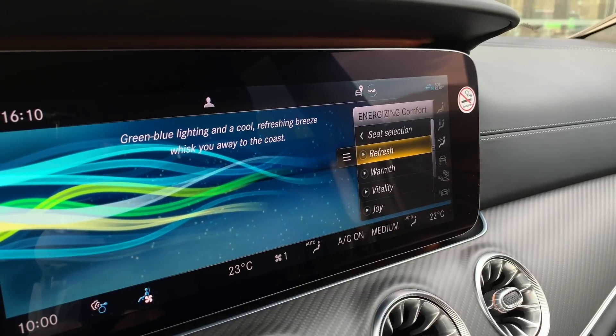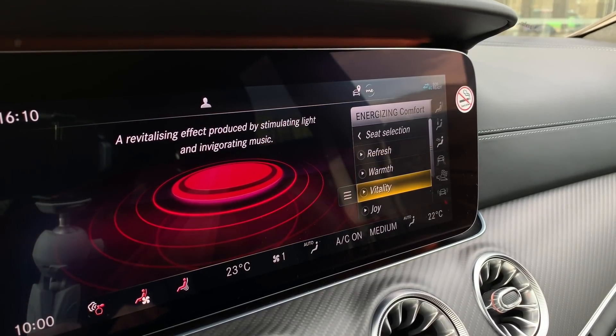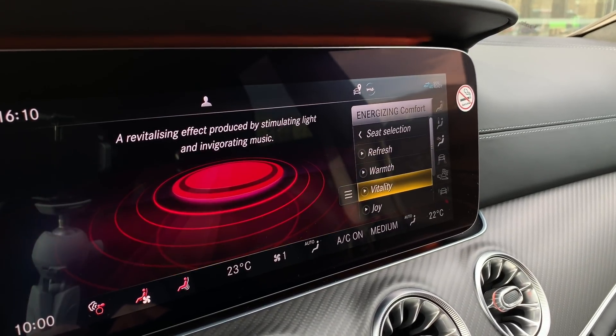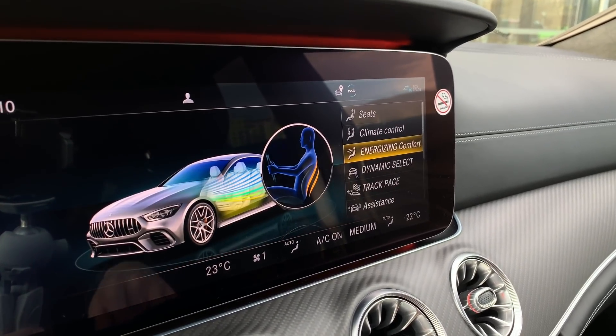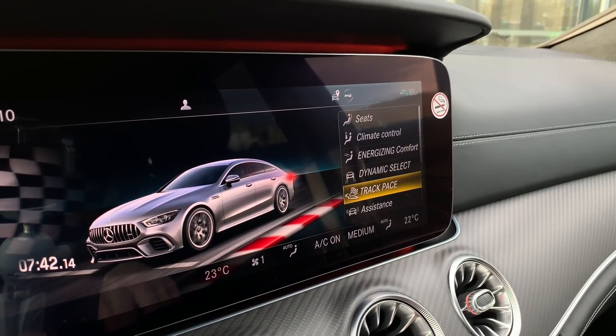In the vehicle section you can operate climate control, energizing comfort, which is ambient lighting, massage — everything together. So you can have refresh, warm, vitality. You can have a perfume diffuser in the cabin. So yeah, this is also a really comfortable car.